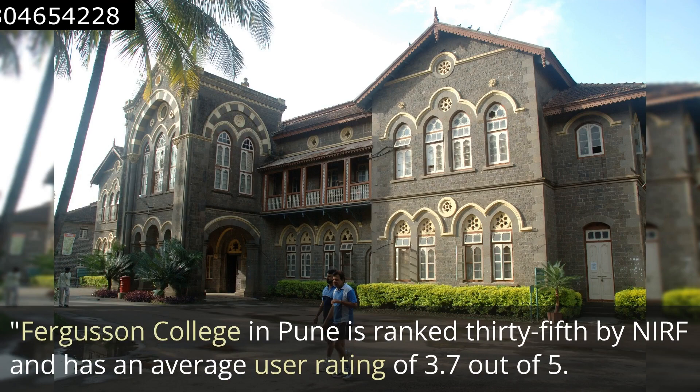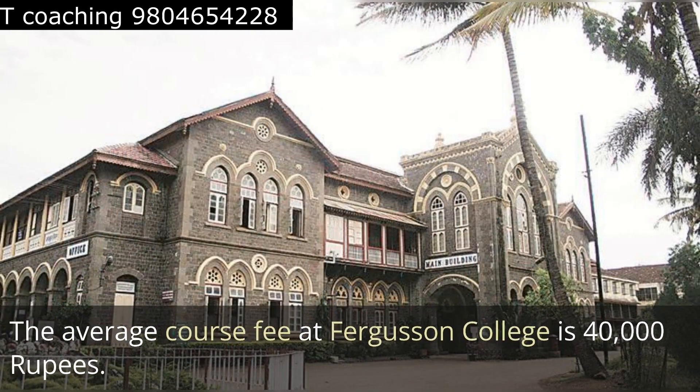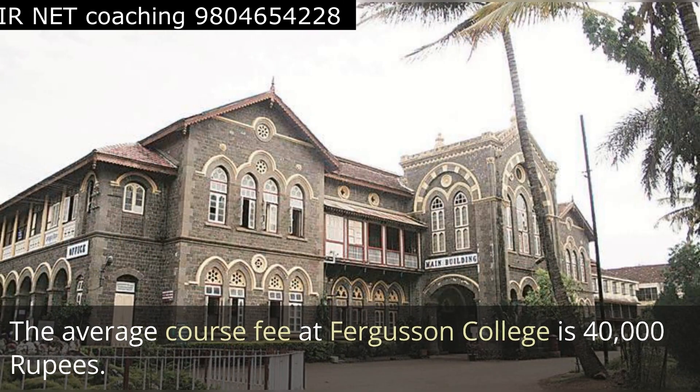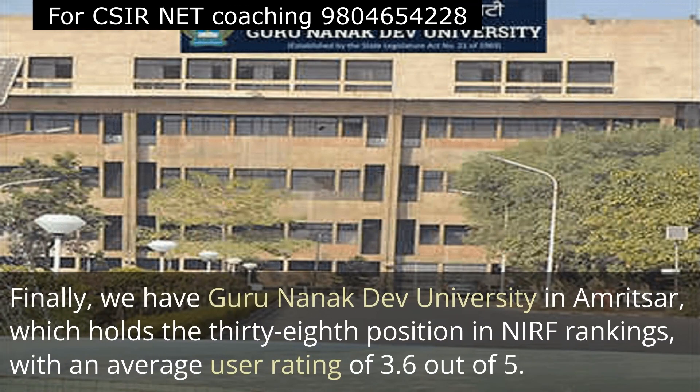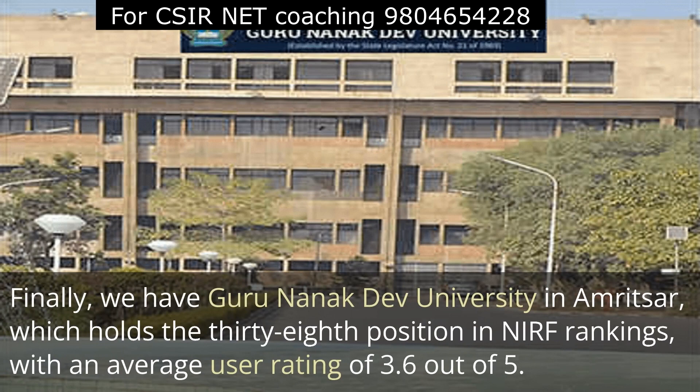The next one is Ferguson College in Pune, which is ranked 35th by NIRF. It has an average user rating of 3.7 out of 5 and an average course fee of 40,000 rupees.